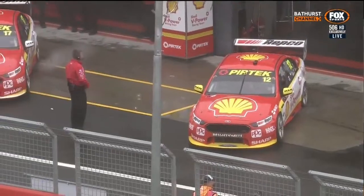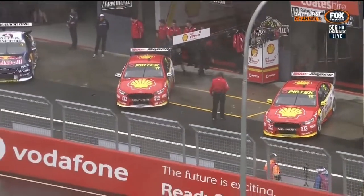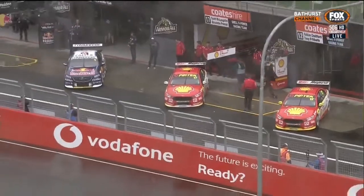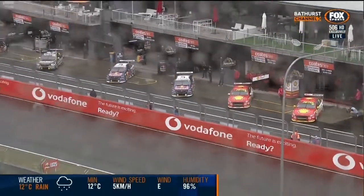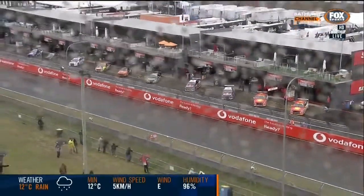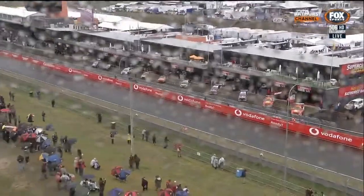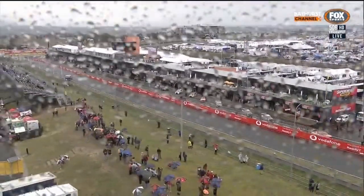According to the forecast, it's likely to stay wet all day. How they play this session — the way in which you run it and get organised to sort the car out — is going to be compromised by this weather. It's likely to lighten off a little bit tomorrow afternoon, but the expectation is more fine weather on Saturday and Sunday.